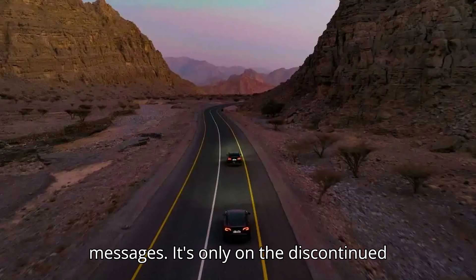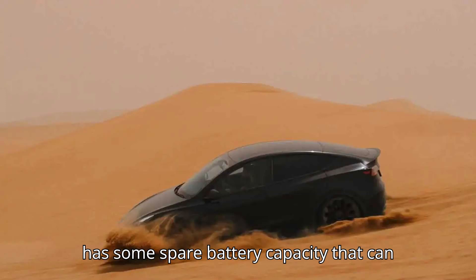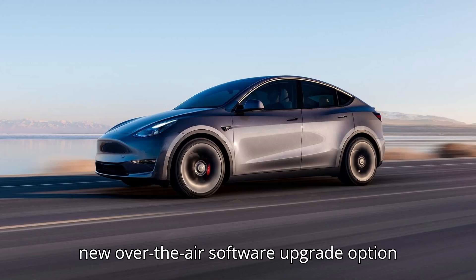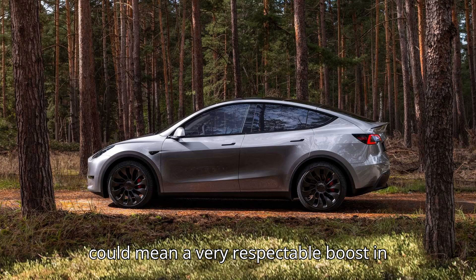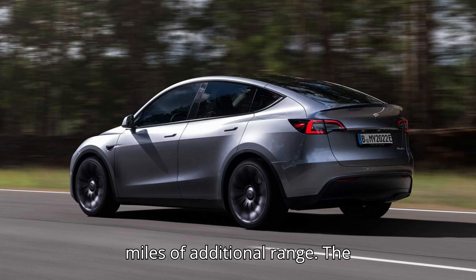It's only on the discontinued Model Y RWD version. That model has some spare battery capacity that can be unlocked for a price. Tesla launched a new over-the-air software upgrade option for the discontinued Tesla Model Y RWD model in the US, and for a price, it could mean a very respectable boost in electric range. The feature is called Energy Boost, and it can add up to 50 miles of additional range.